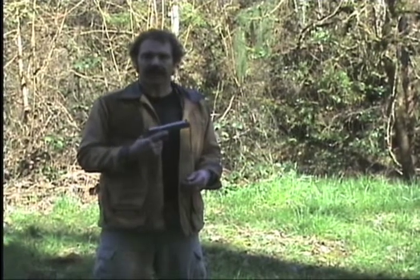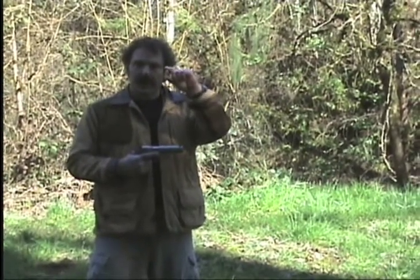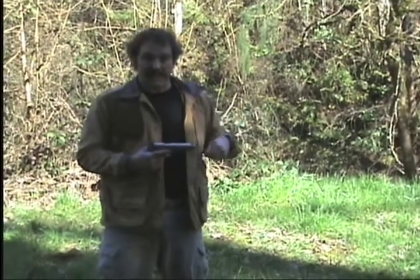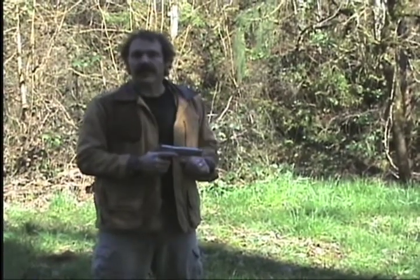This is a .45 Automatic Pistol. The .45 is a bigger number than the .44, but it's not nearly as powerful. Make no mistake about it, it is powerful, just not near as much as the .44. Let's see what this one will do.